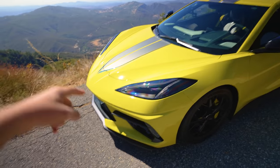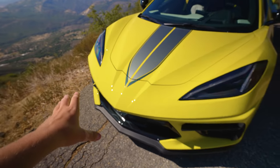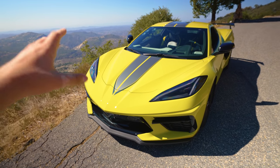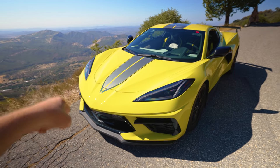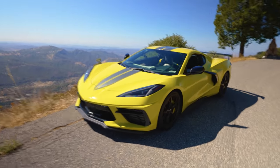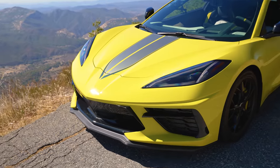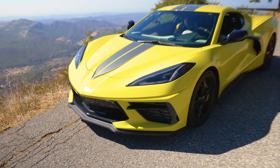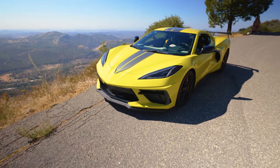It looks so good especially without the front badge. Let me know in the comment section down below — do you like the C8 without the front Corvette logo, or with it? In the comment section of our previous video where we asked that same question, the majority actually said they preferred the car without the badge. Zooming in, it does look pretty mean without it — it makes the front end just more clean — but I do like the badge there too.